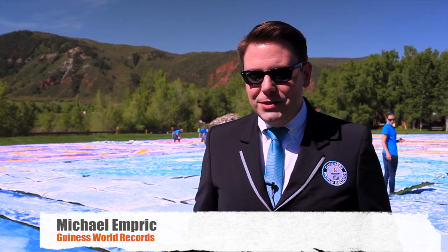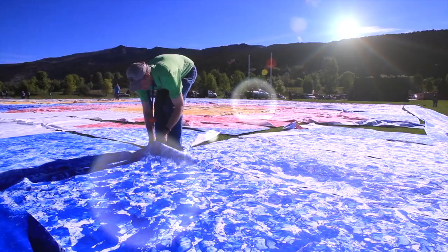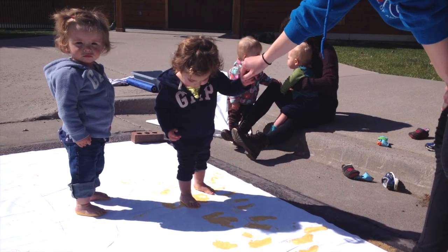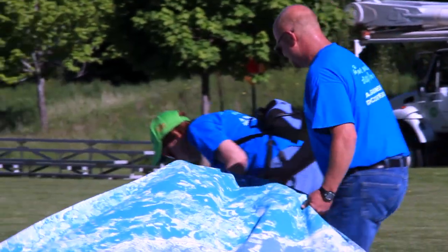This is an official Guinness World Records title attempt for largest painting made by footprints. We've had these banners painted at the schools, at stores, at parks, at special events. Every footprint, every step was important in terms of achieving that record.